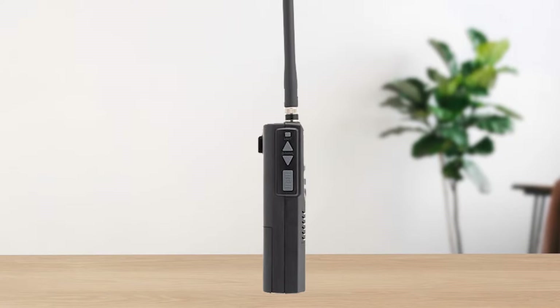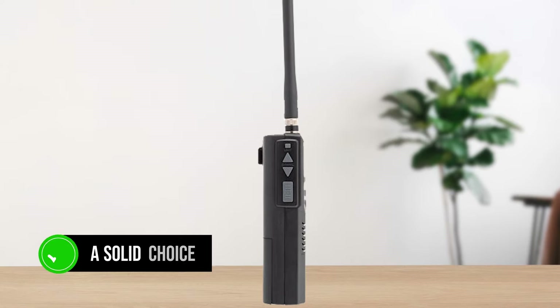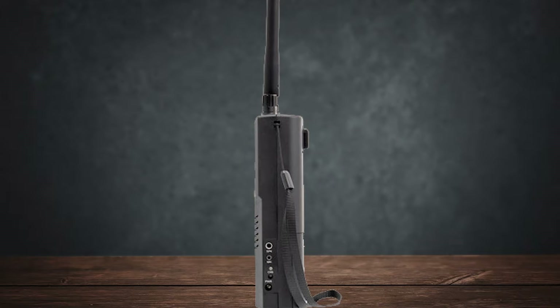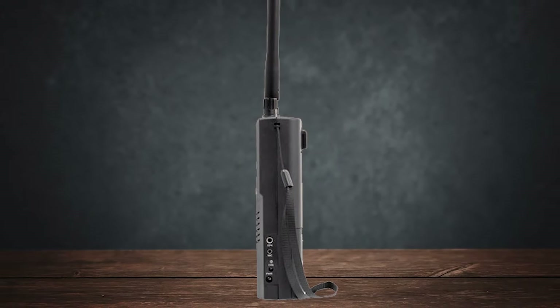The Cobra HH50 WXST is a solid choice among budget handheld CB radios. This little unit comes packed with features that make it a reliable companion for both everyday communication and emergencies.